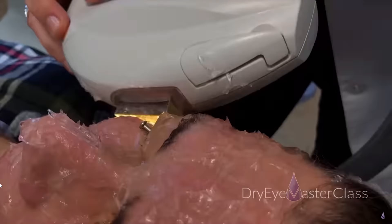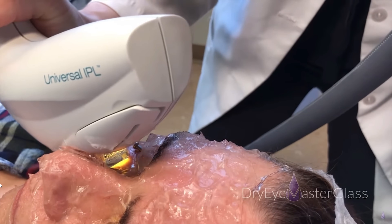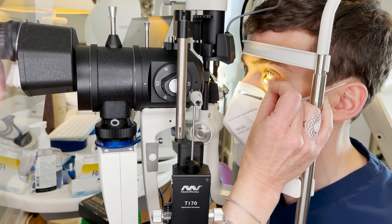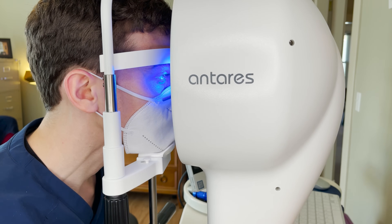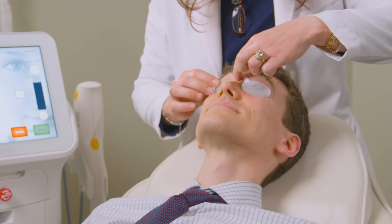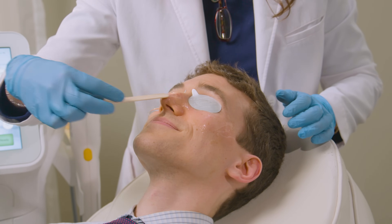Typically IPL treatment for dry eyes involves at least four sessions spaced about two to four weeks apart, with maintenance doses done once a year or as needed. Before you can have IPL treatment, you first need a full dry eye evaluation so your doctor can accurately diagnose dry eye disease and confirm meibomian gland dysfunction. Before the procedure, your doctor has you clean your face thoroughly — so don't wear makeup to these appointments — then they instill numbing drops and place metal eye shields underneath or on top of your eyelids. They then apply a cooling coupling gel, similar to what you'd have for an ultrasound.